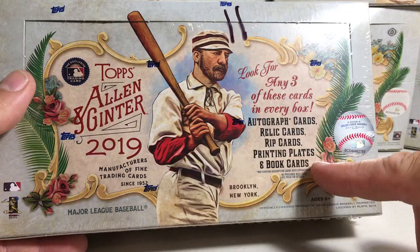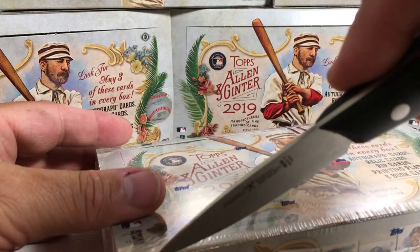These Hobby Boxes get three hits. They're gonna be autograph cards, relic cards, rip cards, printing plates, and book cards. So hopefully we can get something really awesome like that.